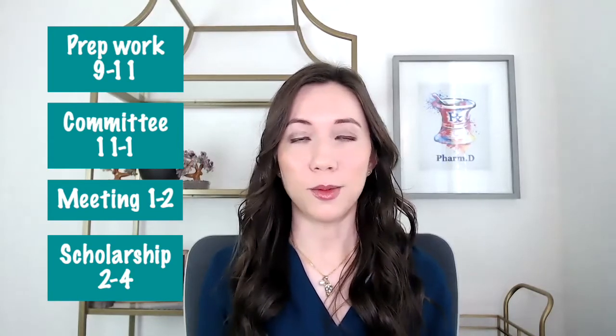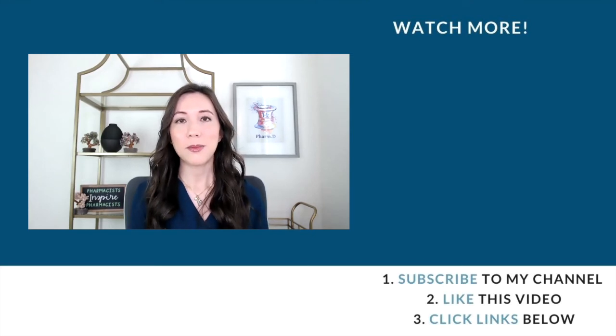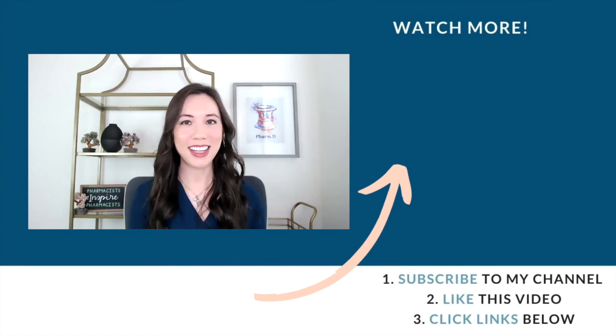A typical summer day may look like blocking 9 to 11 a.m. for committee prep, working on scholarship from 11 to 1, meeting with a scholarship team from different universities we're collaborating with, then following up on next steps for a couple of hours. A day in the life of an academic pharmacist varies every season and depends on your institution and responsibilities. I hope you've learned something useful if you're a pharmacy student or resident considering this specialty — please reach out with questions, watch our videos on burnout and simplifying your life, and until next time, spark joy.